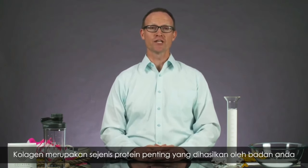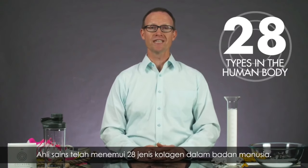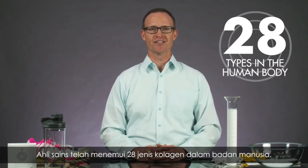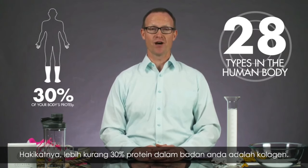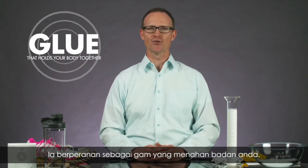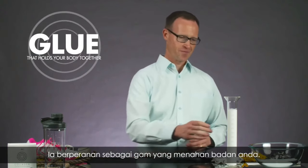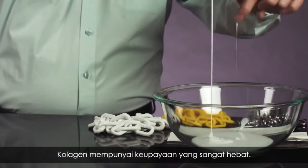Collagen is a vital protein your body makes naturally. Scientists have identified 28 different types of collagen in the human body. In fact, roughly 30% of your body's protein is collagen. Think of it as the glue that holds your body together. Pretty amazing stuff. Collagen has that kind of strength.